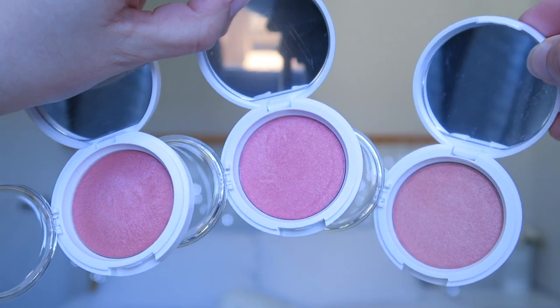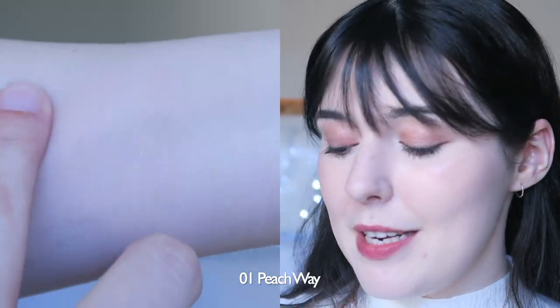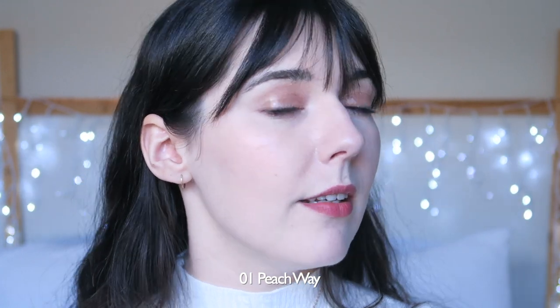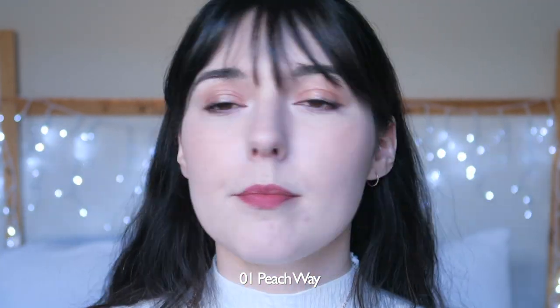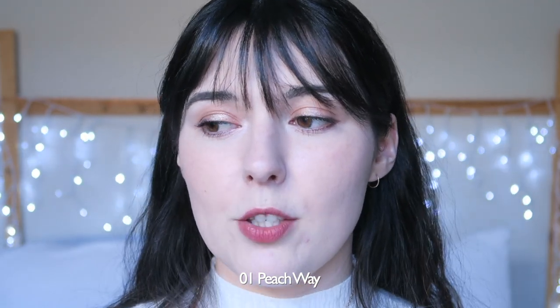There are three shades in the collection: a peach, a pink, and a more burnt orange color which is actually very pretty. I already have number one, Peach Whey, applied to the skin, so I'm not going to reapply it — this is how it looks. It's the most subtle shade, so it's the hardest one to see, but you can definitely see how luminous it looks on the skin. I probably use this one the most because it's the most subtle and looks a little less intense than the others.